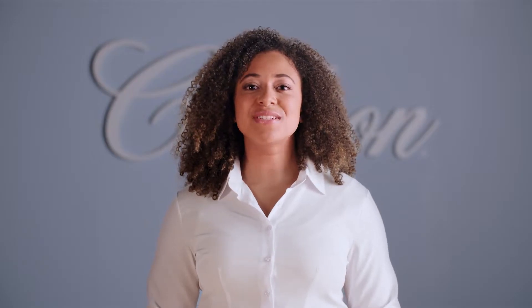Hello, welcome to Carlson Corner. Today we'll be chatting about the Carlson sustainability mission. Sustainable from the inside out.